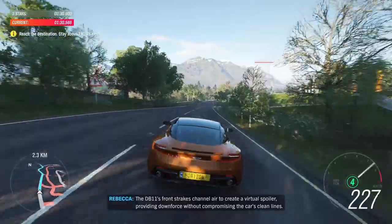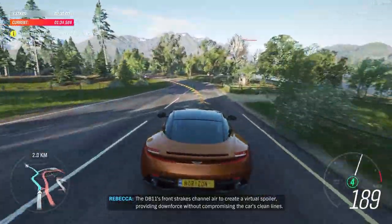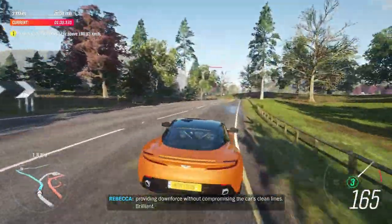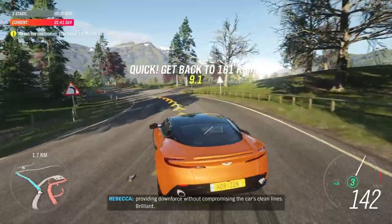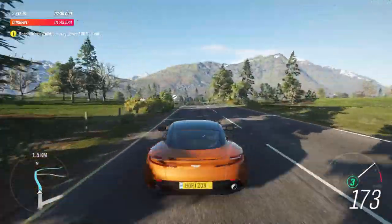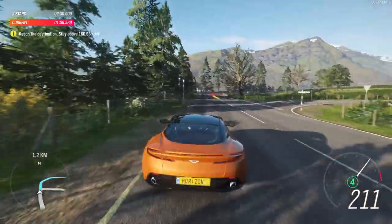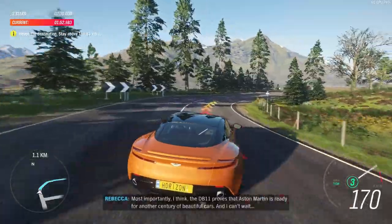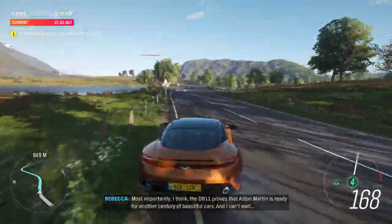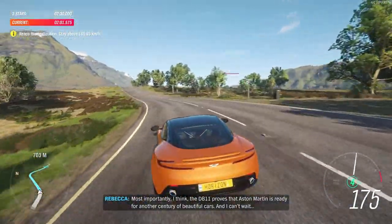The DB11's front strakes channel air to create a virtual spoiler, providing downforce without compromising the car's clean lines. Brilliant. Most importantly, the DB11 proves that Aston Martin is ready for another century of beautiful cars. And I can't wait.